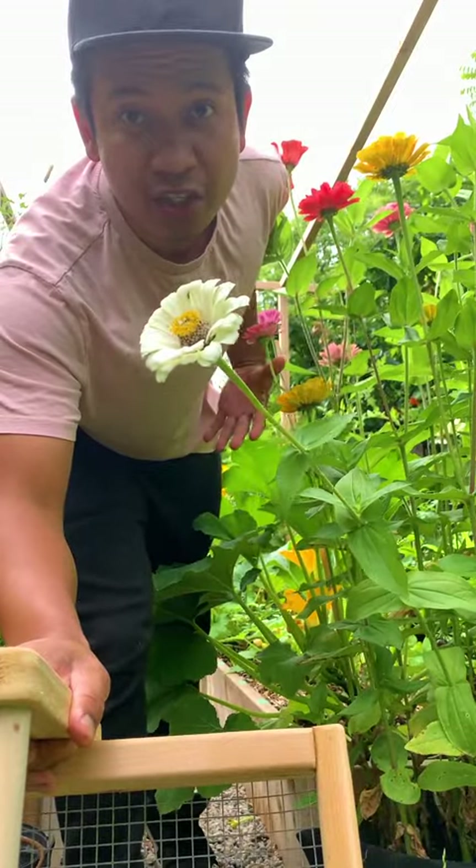Let's see what we can harvest in the garden today. First off, let's go check the cabbages — and it looks like the red cabbage is ready.